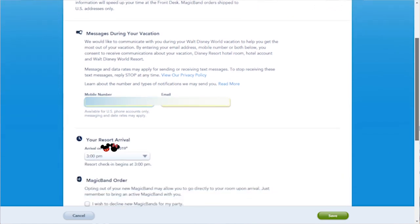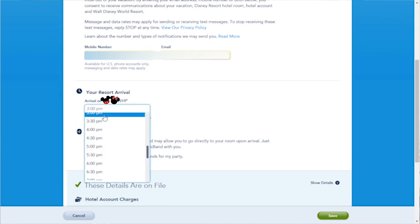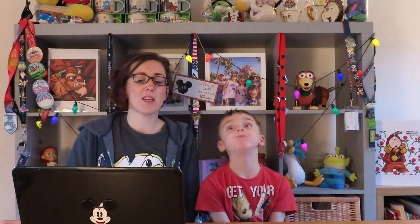Then we just check our arrival at the resort — split at 3pm. It also asks whether you want to decline your magic bands — no, we definitely want to get them! When you complete your room check-in for the first time, it asks for a PIN number, a credit card, and room preferences. Because we've stayed on property before, it already had all that information stored for us.